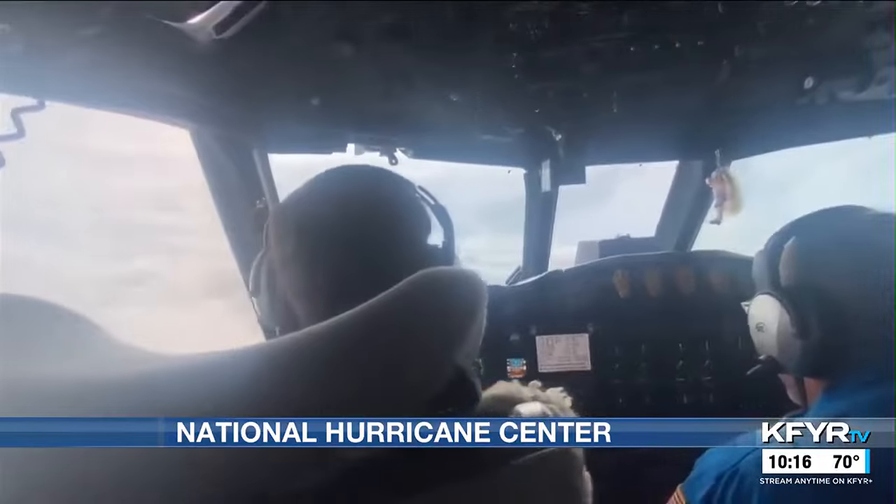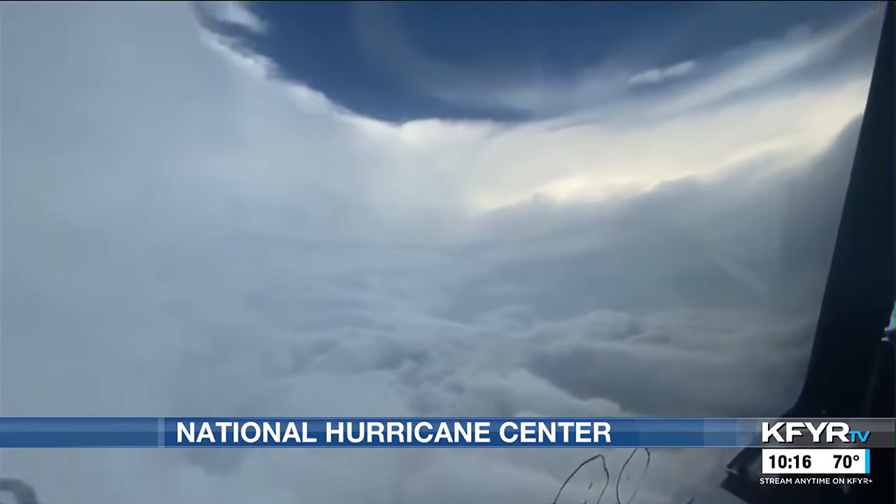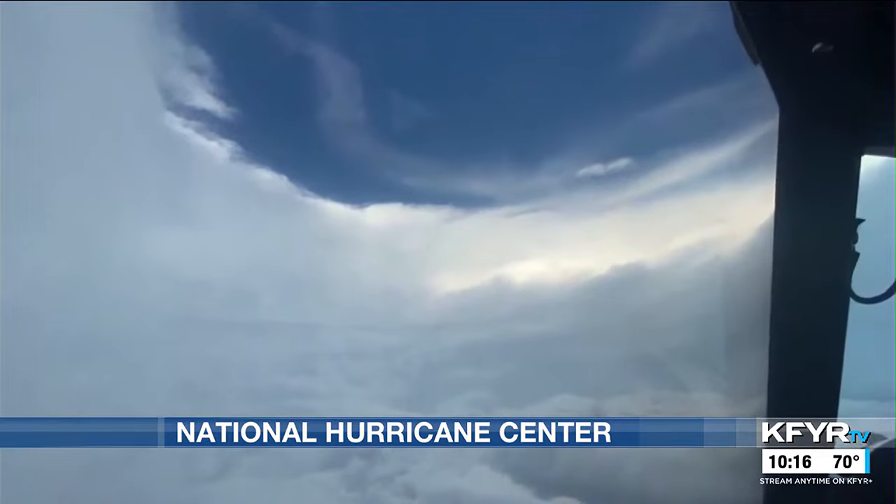Hurricane hunters fly into the center of storms to determine their size and strength. When they're flying, the forecasts are generally about 15 to 20 percent better.